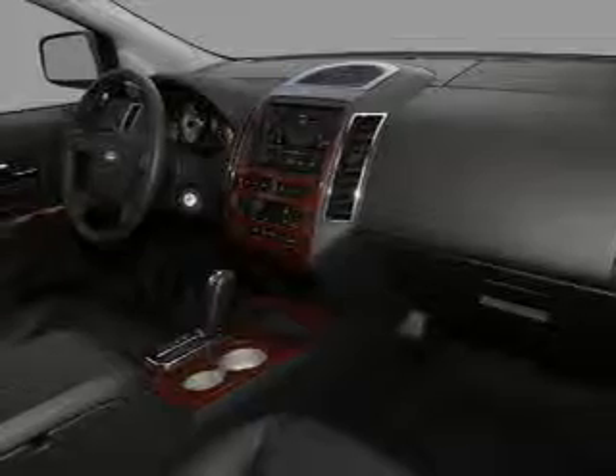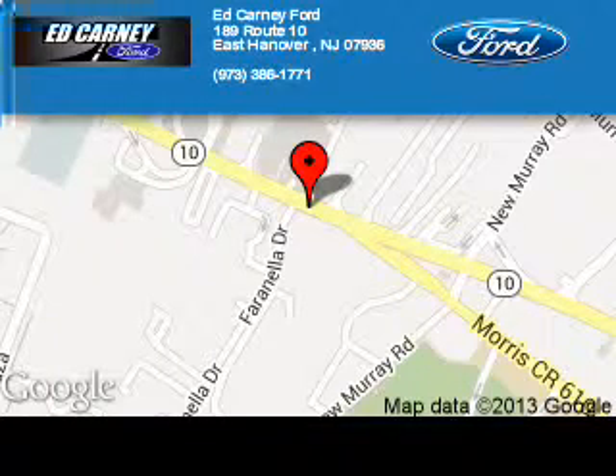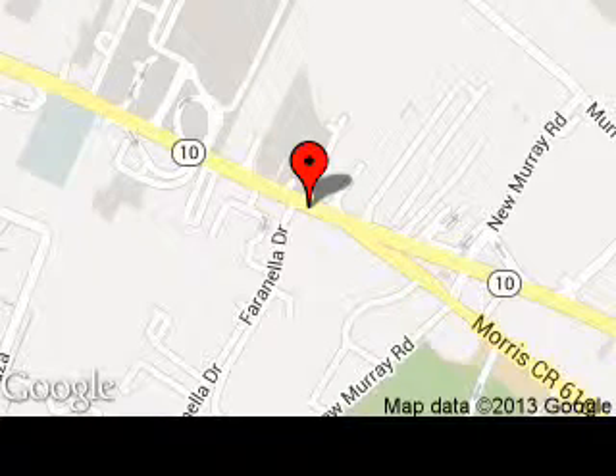Call or click to contact us today. Kearney Ford is dedicated to doing everything possible to ensure that the experience you have selecting your next vehicle is a pleasant one. We are located at 189 Route 10, East Hanover, New Jersey 07963.